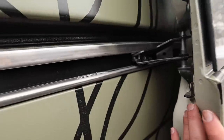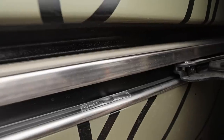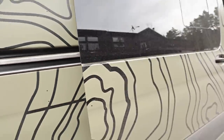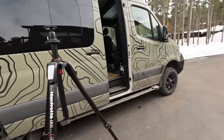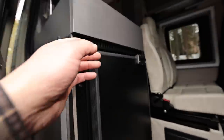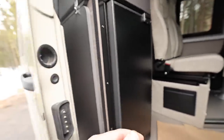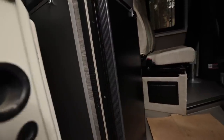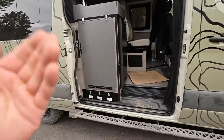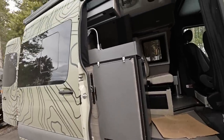Last little thing worth touching on — I installed this little Vancillary mod. It's basically a little midway stop for the door so the door only opens enough to get in and out, which works really nicely with the cabinet here. Then you just push it a little further if you want to open the van all the way up, use the dropdown table, everything like that.